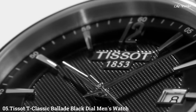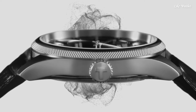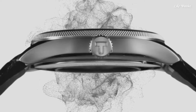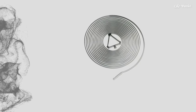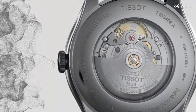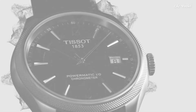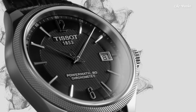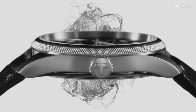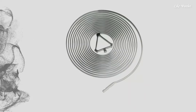Number 5. TISSOT T-Classic Ballade Black Dial Men's Watch. Stainless steel case with a black leather strap. Fixed stainless steel bezel. Black dial with silver tone hands and index hour markers. Dial type: Analog. Automatic movement. Scratch-resistant sapphire crystal. Case size 41 mm, case thickness 9.84 mm, band width 20 mm, band length 7.75 inches.